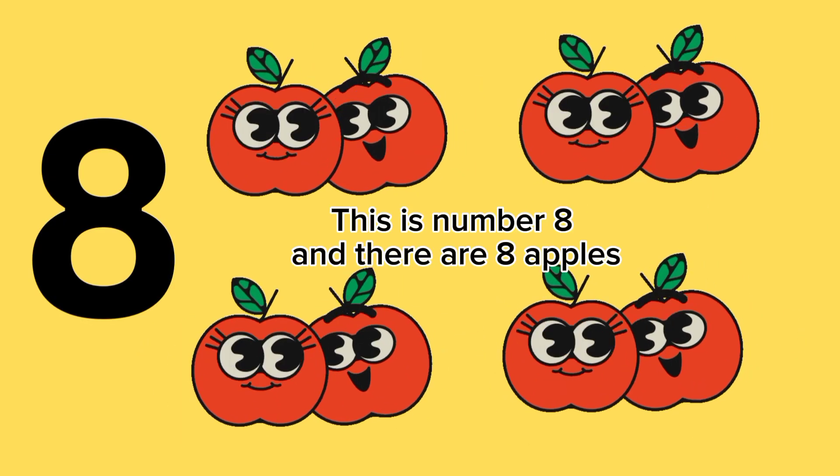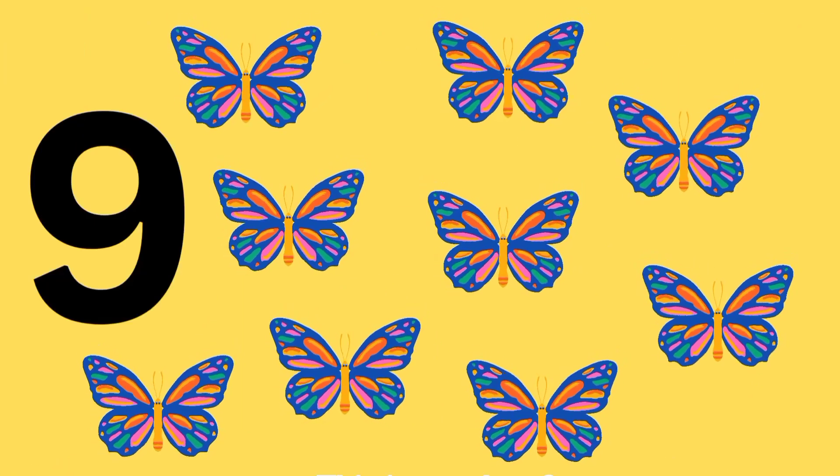This is number eight, and there are eight apples. This is number nine, and there are nine butterflies.